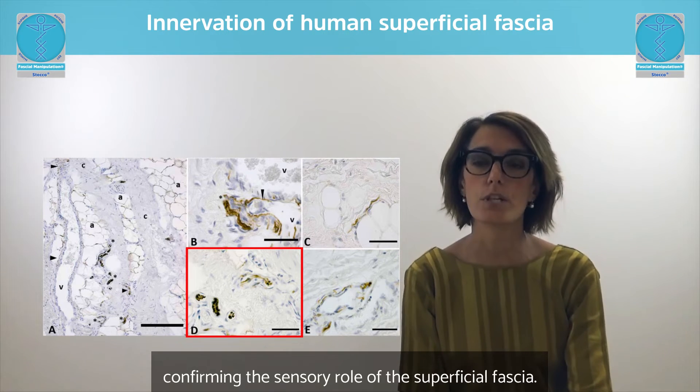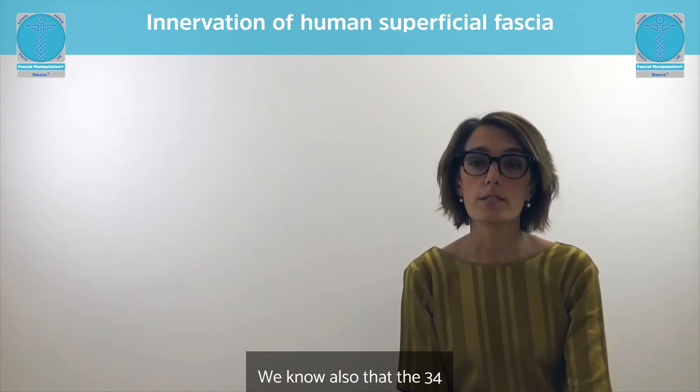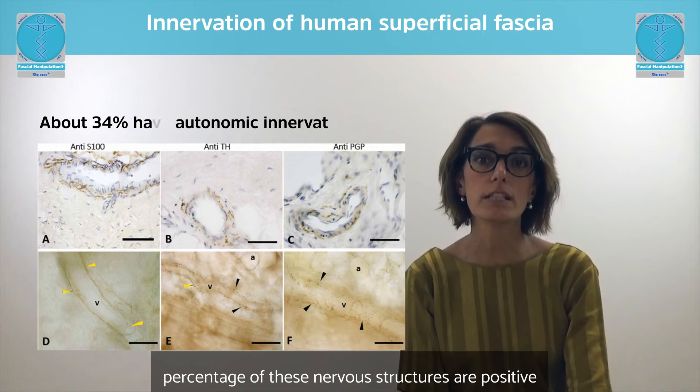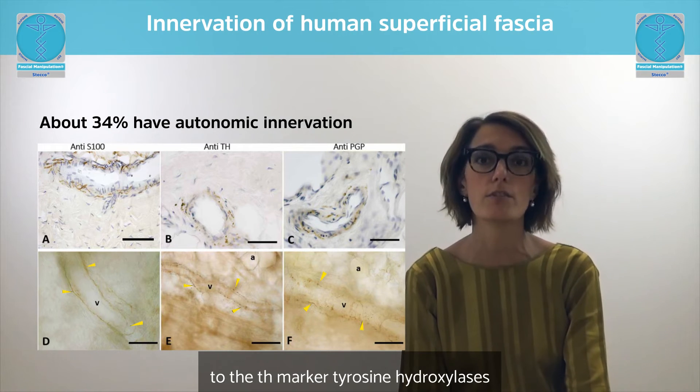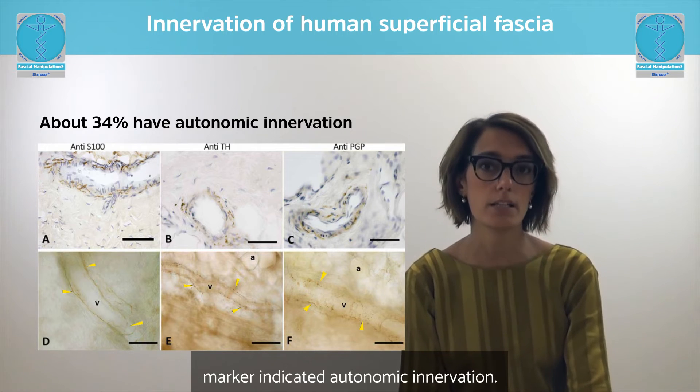This confirms the sensory role of the superficial fascia. We know also that 34% of these nervous structures are positive to the TH marker — the tyrosine hydroxylase marker — indicating autonomic innervation.